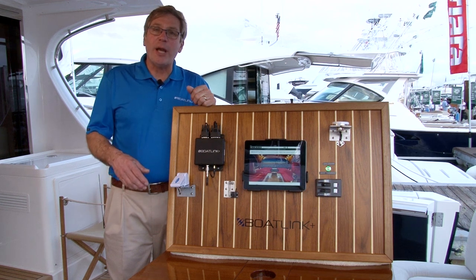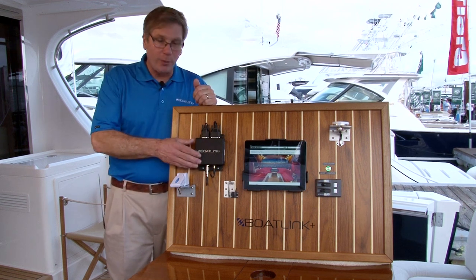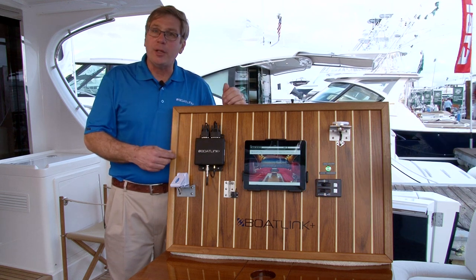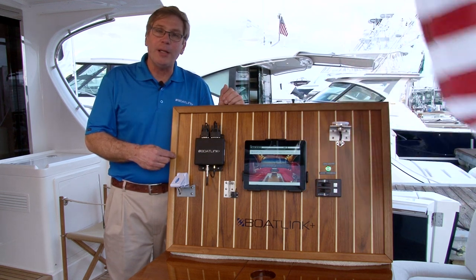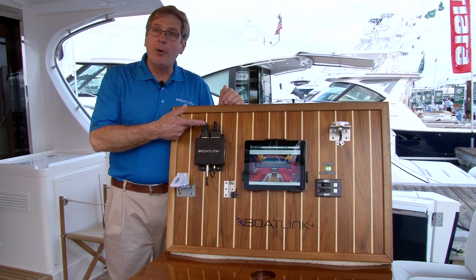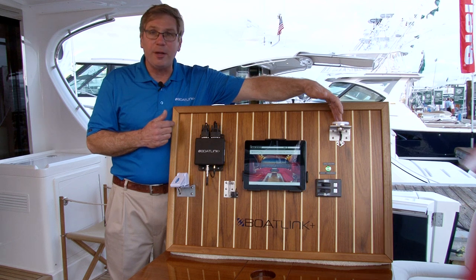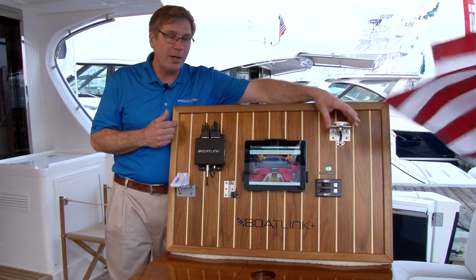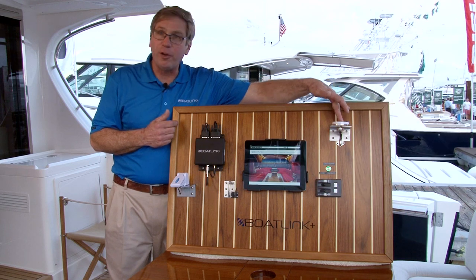The BoatLink Plus system is a very high quality system. It's contained with a transceiver with a metallic cover — the pieces that we see on the board here. It's a relatively easy system to install, applying power to the transceiver and a combination of cellular and GPS antenna aboard the boat, which is also very high grade on a stainless steel bracket or a flush mountable.